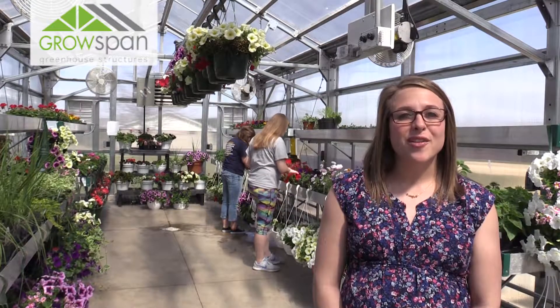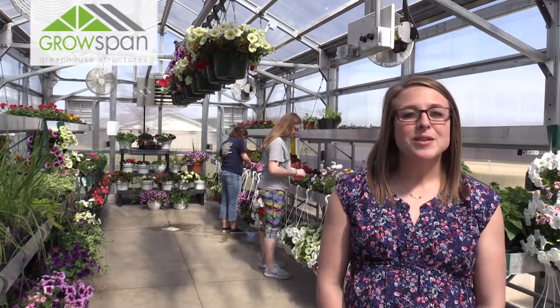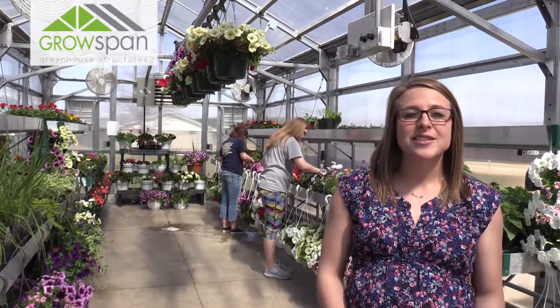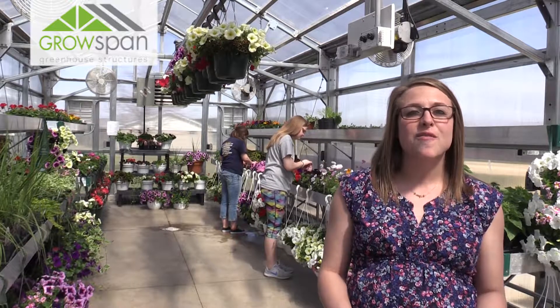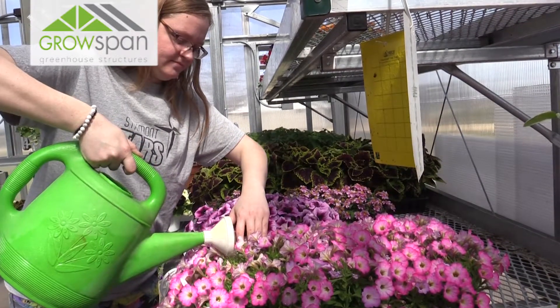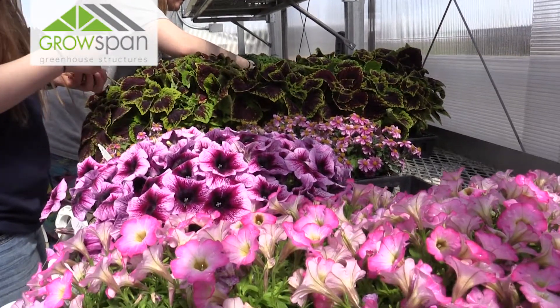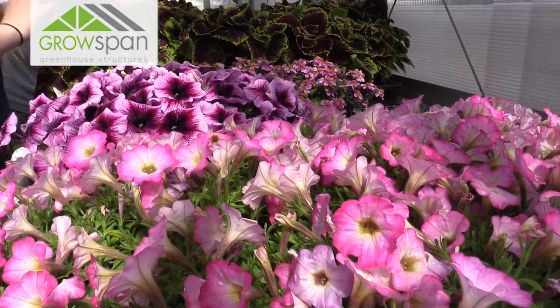My name is Rachel Stecklein. I'm the agriculture education instructor and FFA advisor at Starmont High School. This is my second year teaching here and this is our educator greenhouse from PharmaTech, built in 2016. We have multiple greenhouse classes, and working behind me are the horticulture class students Audrey and Kaylee. We do a variety of different projects in here.